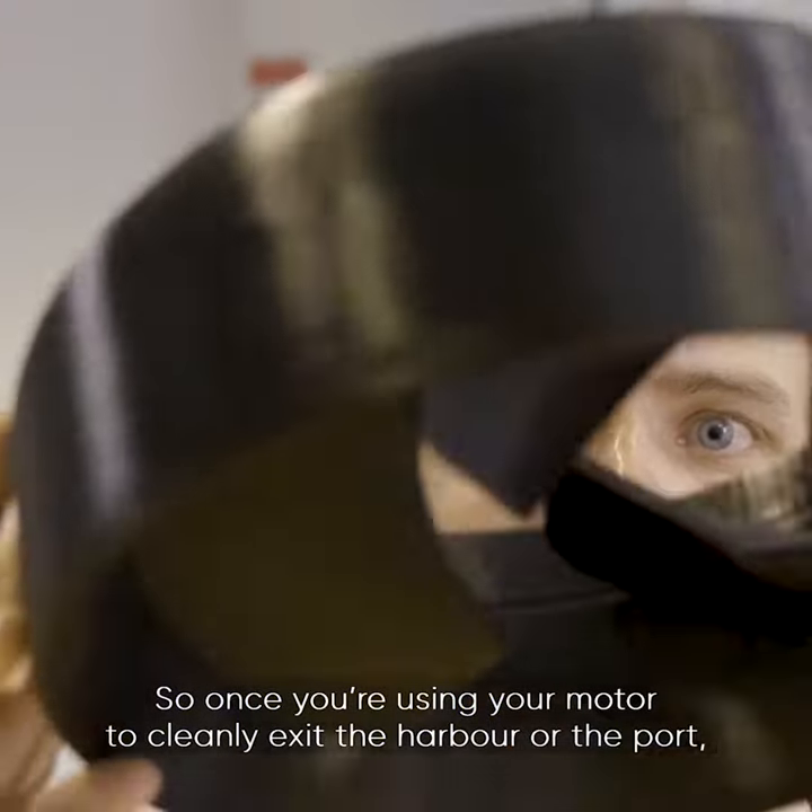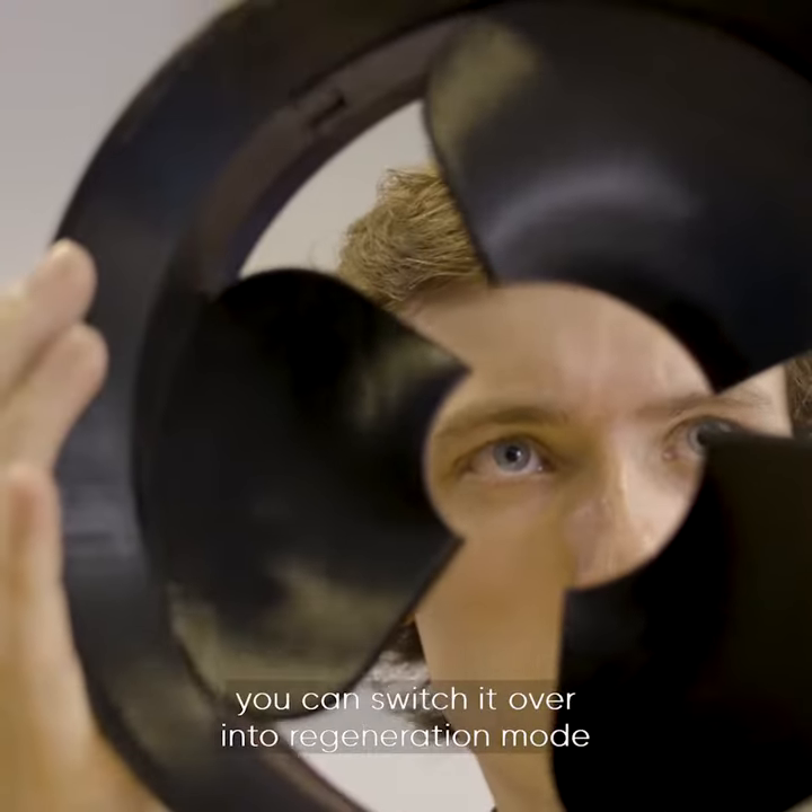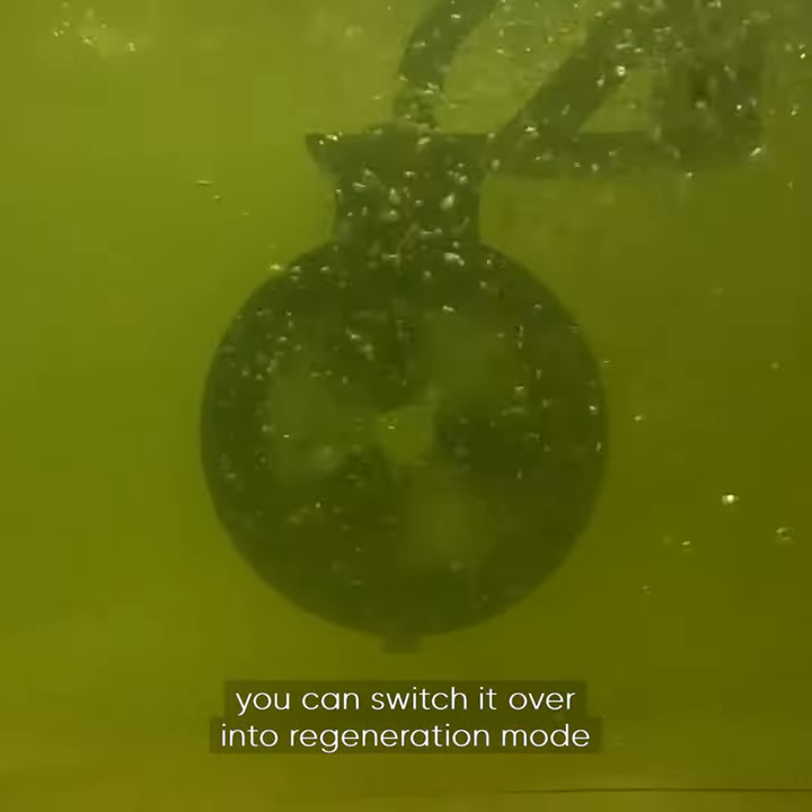Once you're using your motor to cleanly exit the harbour or the port, you can switch it over into regeneration mode.